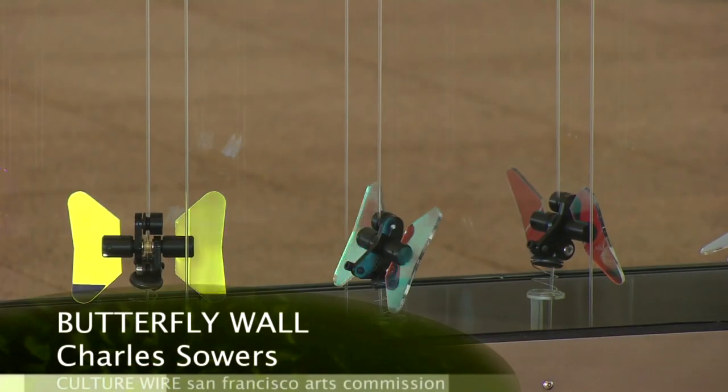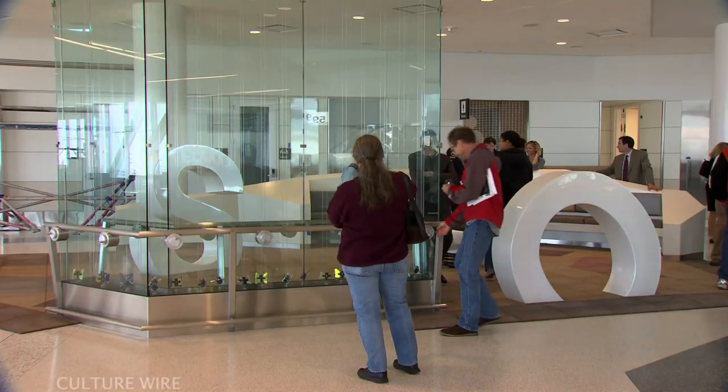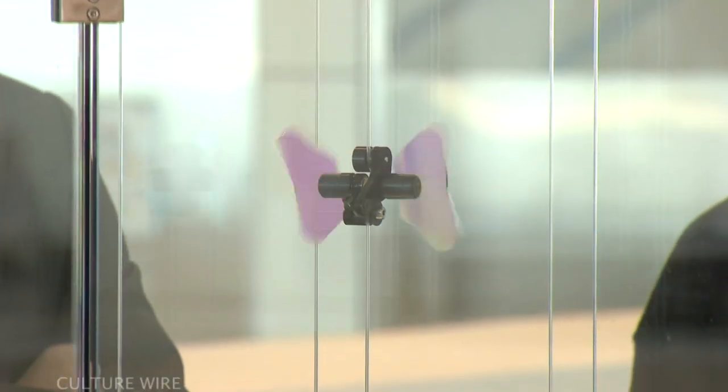Charles Sowers' Butterfly Wall is an interactive kinetic sculpture activated by the viewer. The butterflies are always falling on a belt, and when you crank the handle, it moves the belt upward. If you crank it faster than the butterflies fall, they move upwards.